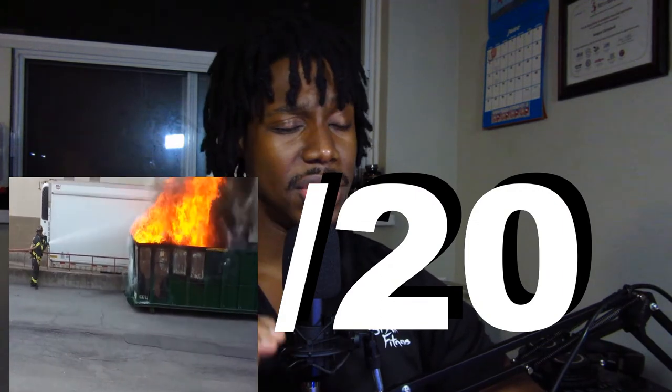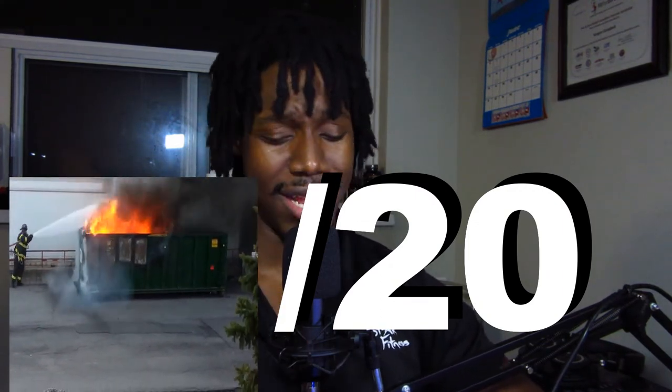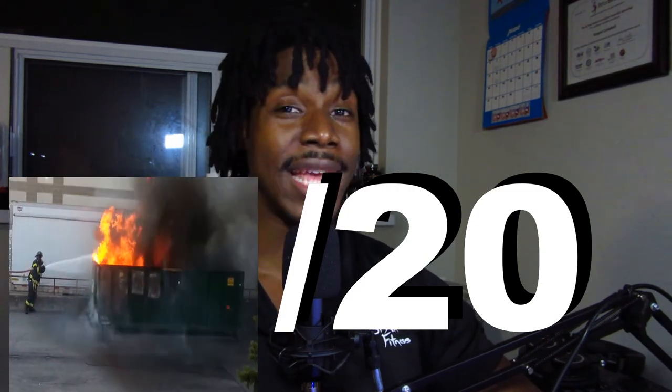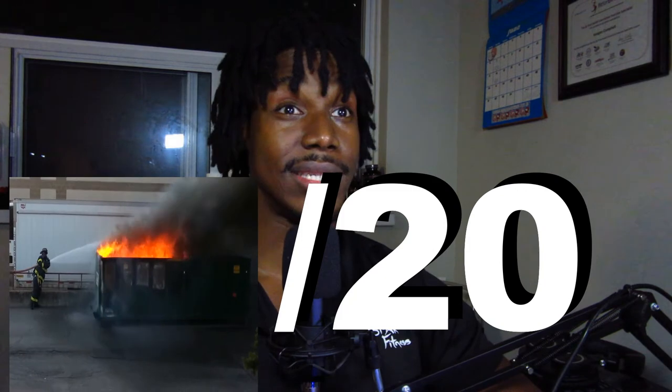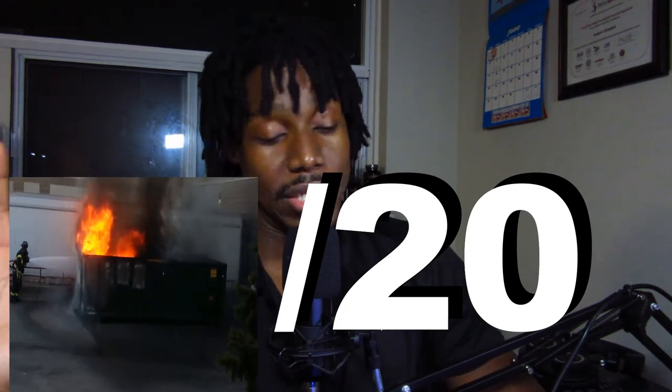The total score brings us to a 7.5 out of 20, which is just garbage — that's an F grade, 37%. This is a dumpster fire. I've got to call it what it is.